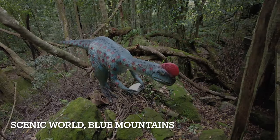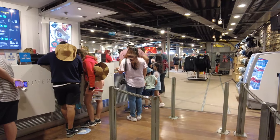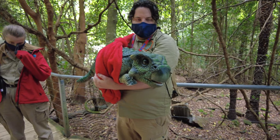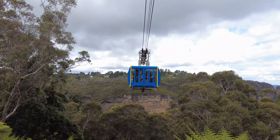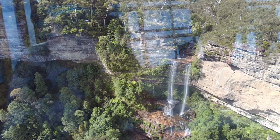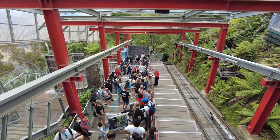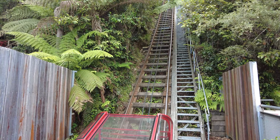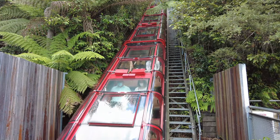Scenic World is a key attraction in Blue Mountains, and you can enjoy a walk in the Dinosaur Valley, a scenic skywalk, and Kabaka. You can also take the world's steepest train present in Scenic World. I have included links to our videos on the above in the description.